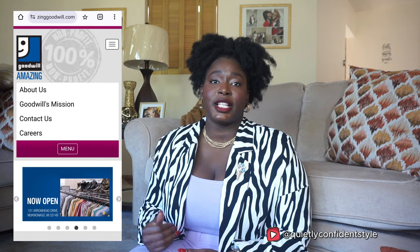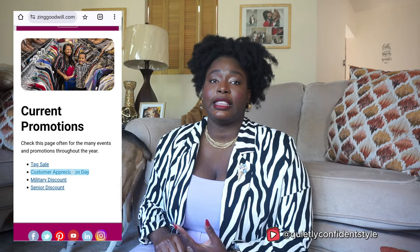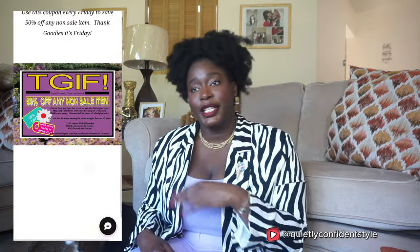One of the things you can do is make sure you are following the thrift store's social websites and checking their website. For example, Goodwill has on their website what color tags will be half off, customer appreciation days where if you buy so much you save 25%. There's another thrift store I like where on weekends everything is half off. They sometimes offer coupons on social media, and on their social media sites they might post what they have in stock.